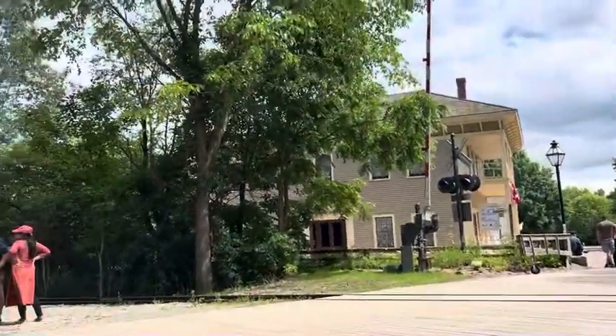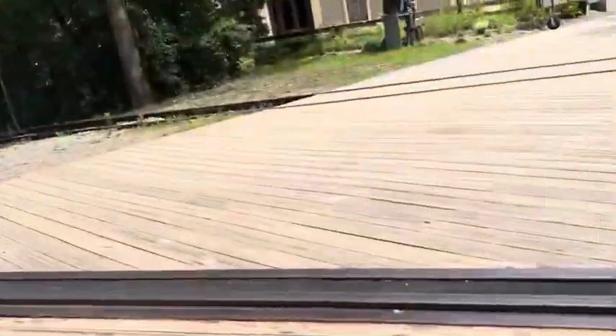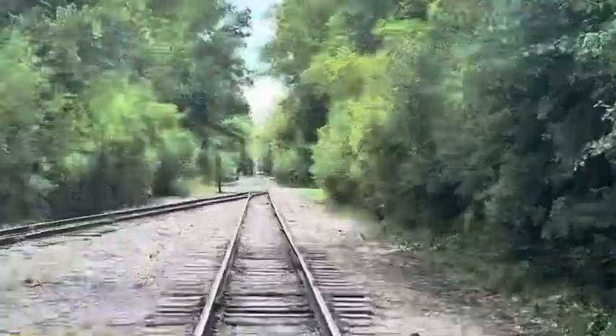Moving on to the final signal — it looks like it's about to move. As you can see, there are two tracks, and down there is another crossing.